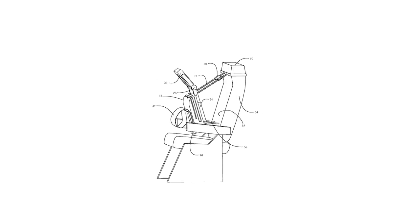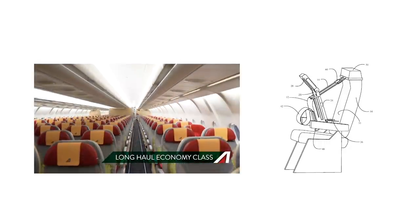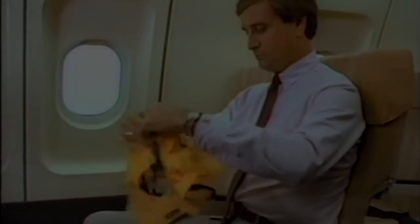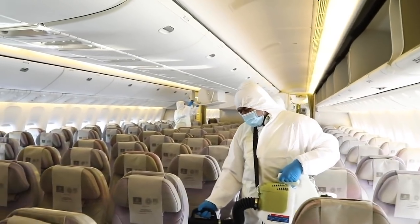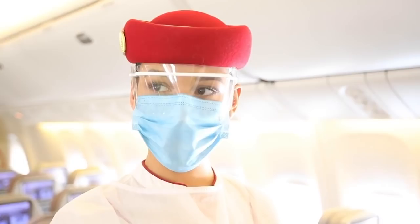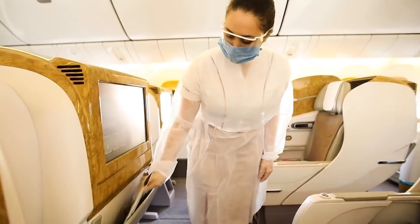Whether or not the cuddle chair ever becomes more than a paper idea remains to be seen. In theory, it could work and appears to have been designed to allow easy retrofitting to an existing plane seat. However, that real estate underneath the seat is kind of crucial. Passengers like to stow stuff there, and there are also essential bits of kit such as life jackets in that area, which require rapid and easy access. In today's hygiene-conscious world, this type of modification would just add to the surfaces that need to be cleaned between flights. Passengers aren't going to want to put their face in a hole that someone else has just been snoozing in, and possibly drooling all over.